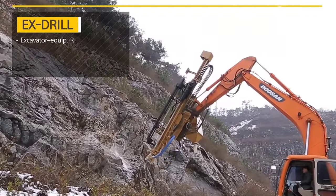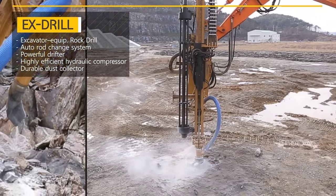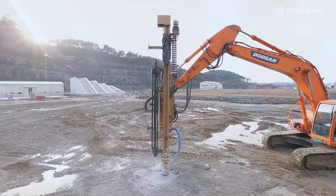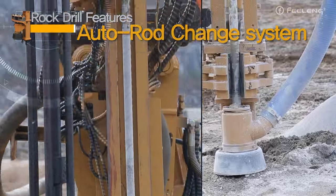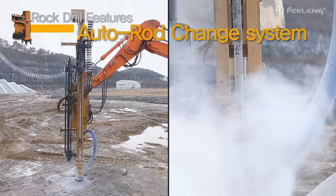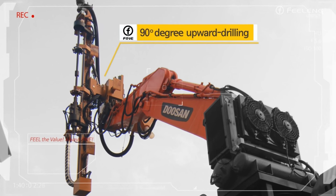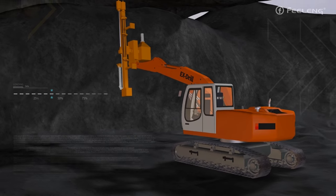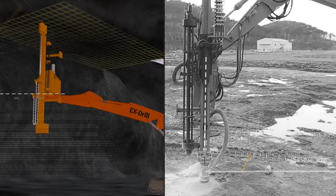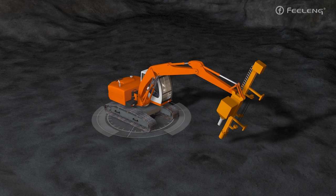The rock drill, developed to be attached to an excavator, offers top-notch efficiency. It can be connected to any excavator and is equipped with an auto rod changer, a dust collector, and an air compressor for fast and efficient drilling. It is capable of drilling up to 90 degrees upward, vertically to 9.1 meters from the center, and horizontally to a depth of 12.1 meters.